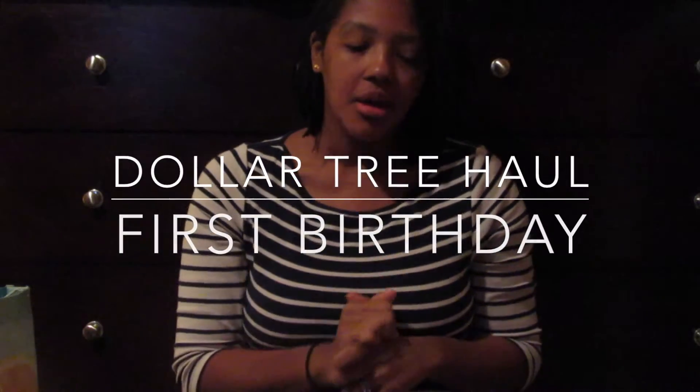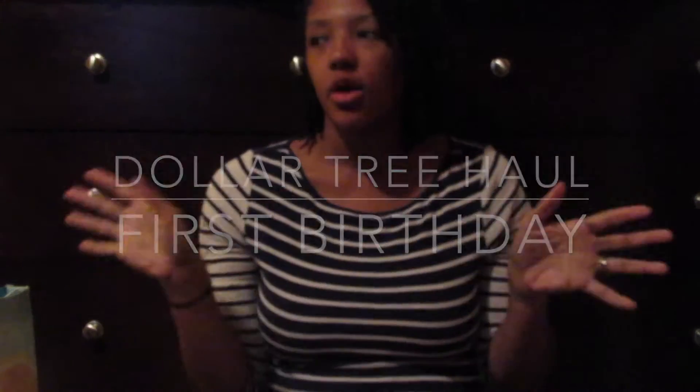Hi guys, it's Ashley, and today's video is a birthday party haul — a first birthday party decorations haul. Sarai's birthday is this month, her first birthday, and we are so excited. We're having a first birthday party for her, and I just want to show you all the decorations that I purchased.